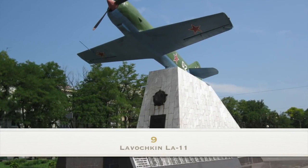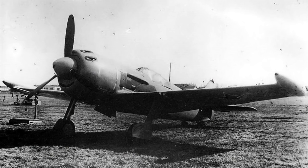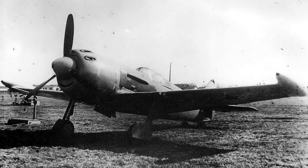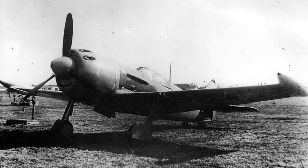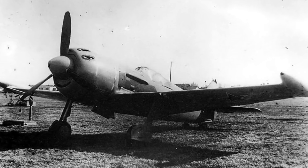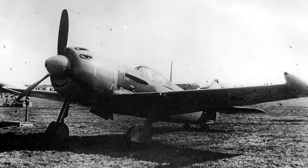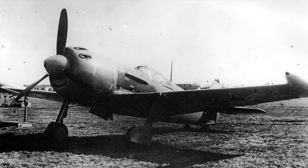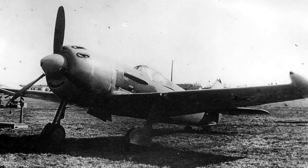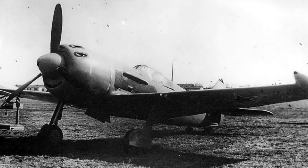Number 9: the Lavochkin LA-11. The ultimate Soviet piston-engined fighter and the go-to aircraft for low and medium altitude operations, the LA-11 represented the zenith of the superlative Lavochkin series of combat aircraft and is one of the few aircraft on this list to have seen a serious amount of use on operations. Combat Aircraft's Thomas Newdick noted that it was the last of an illustrious line and scored a hatful of Cold War air-to-air kills — well, a lot more than the Sea Fury anyway. The LA-9 was a better flyer, but the LA-11 marked the apogee of the Soviet piston-engined fighter.